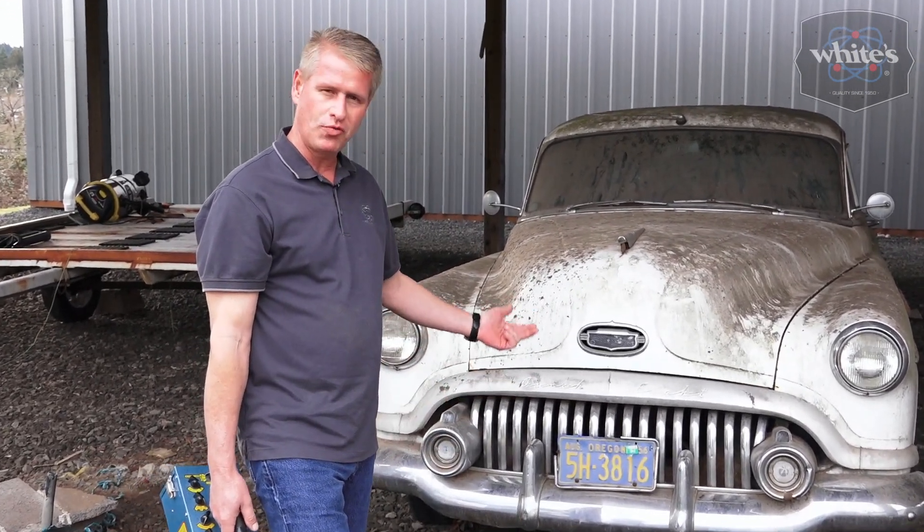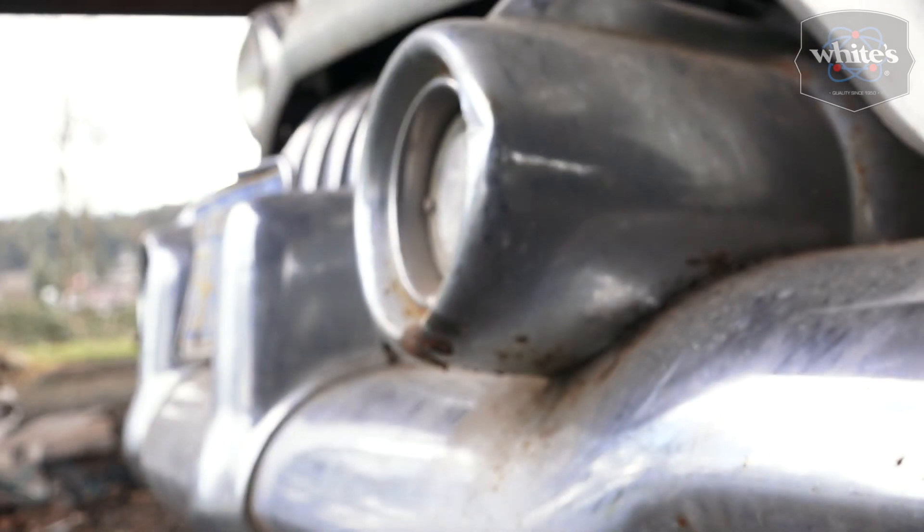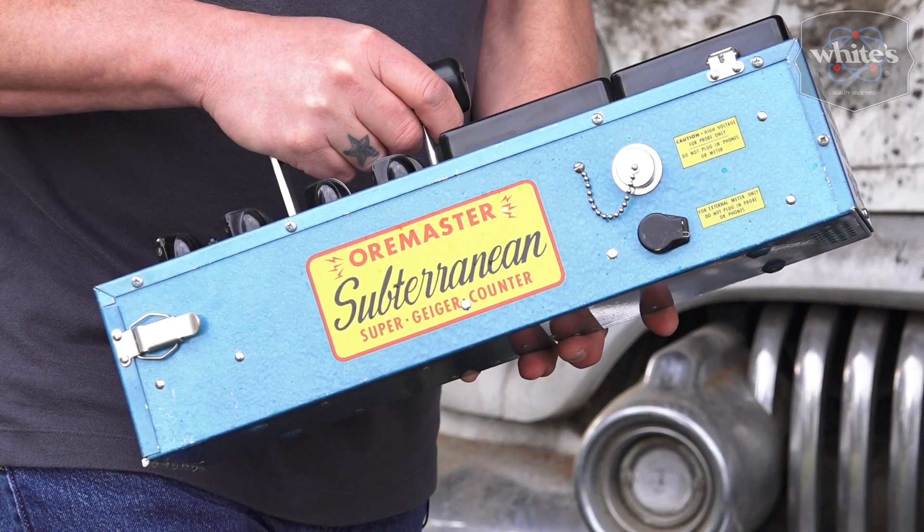This chrome bumper was putting out more radiation than you could imagine. The White's detector would detect this chrome bumper from about 20 feet away, whereas the modern one would not detect it at all. That's how much more sensitive the White's Geiger counters were, and of course that's why they were in such high demand.